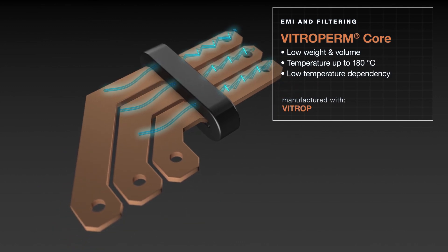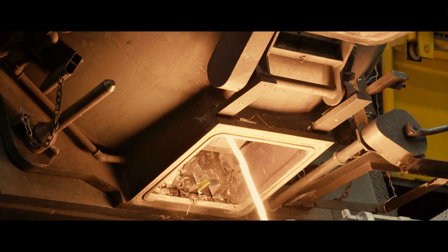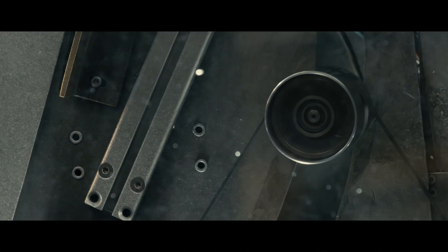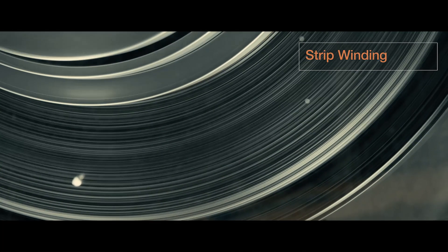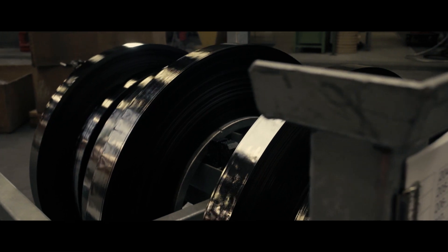VAC has mastered the rapid solidification process where raw materials are melted at 1,300 degrees Celsius before being cast onto a cooled spinning copper wheel. The solidified material is then caught and wound, followed by a subsequent heat treatment at around 500 to 600 degrees Celsius to achieve a nano-crystalline state.